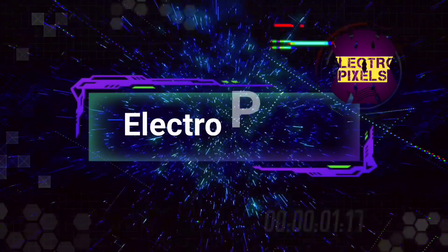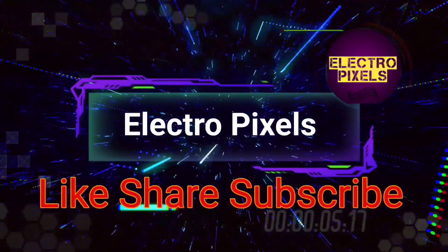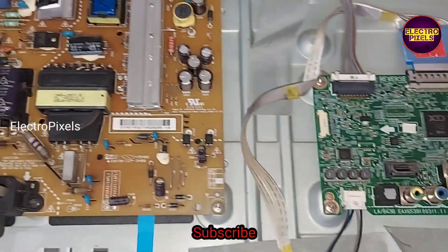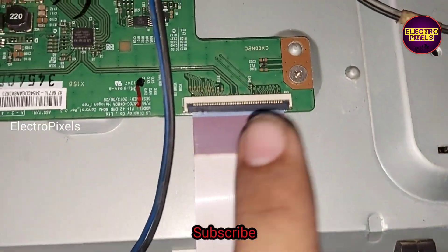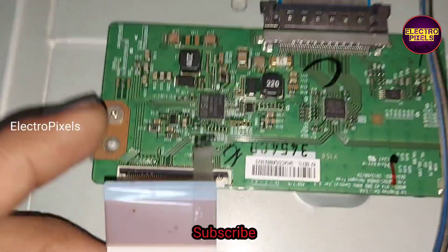Hello friends, welcome to Eltro Pixels. If you like our channel, please don't forget to like, share, subscribe, and press the bell icon for further notifications. Friends, it's a 42-inch LG LED TV. In this TV, the fault is gate signal shorting, because of that the TV display goes to black screen.